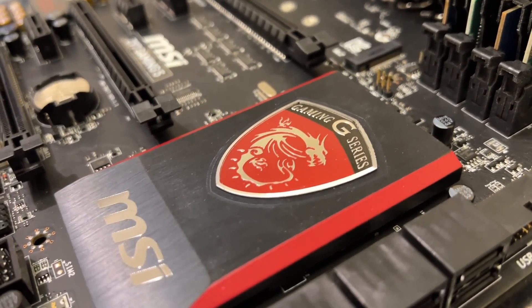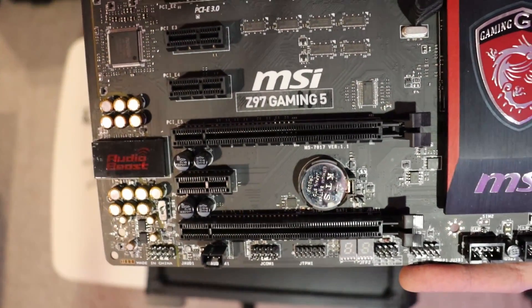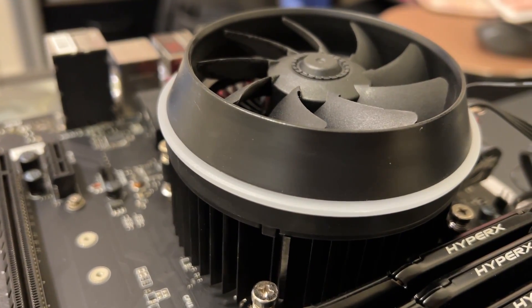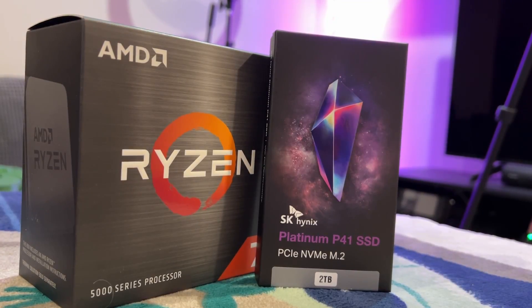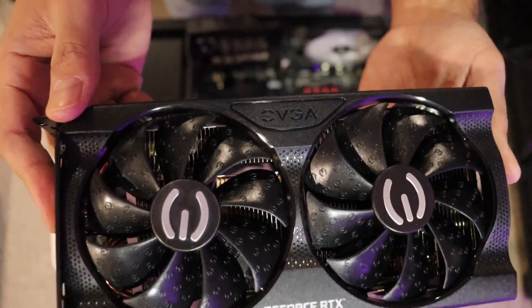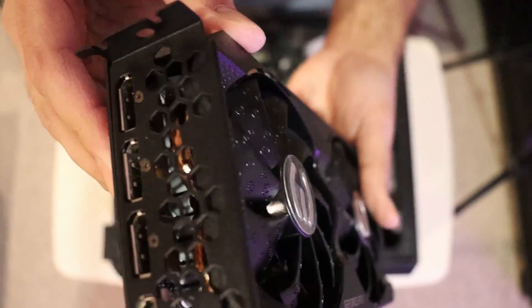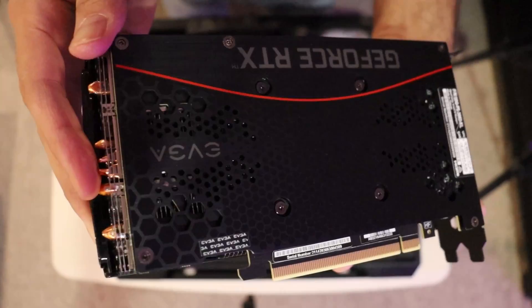I will also be upgrading my old MSI Z97 Gaming 5 Intel motherboard, rocking an old i7 4790 processor, and installing a B550M Pro P motherboard, not to mention a Ryzen 7 5800X. We will be keeping our EVGA 3060 Ti XC graphics card because that card is just good, so that will go into the new build. If you want any of this hardware, check the link in the description — I've left all that stuff there for you.